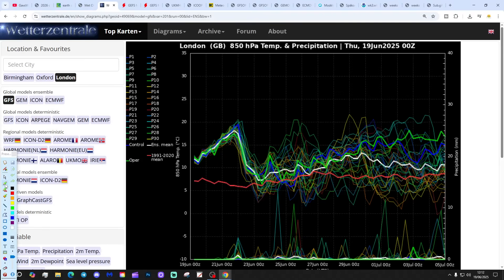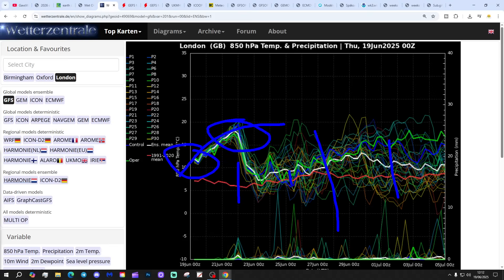These are the GFS upper air temperature and precipitation ensembles for the next couple of weeks, for London today. The red lines show the 30-year upper air temperature average for London. We're already above average and going to rise further over the next few days, becoming really hot with upper air temperatures by the weekend between 15 and 20 degrees at 850 hPa.